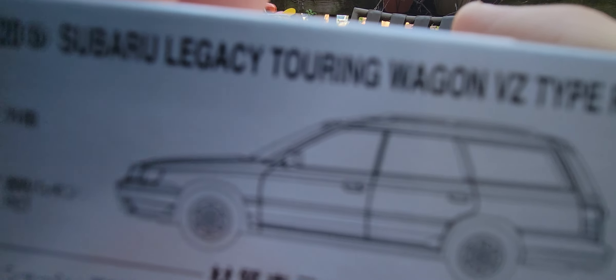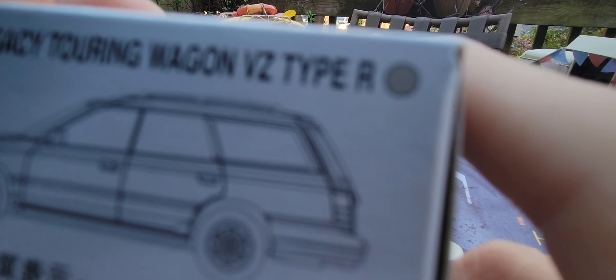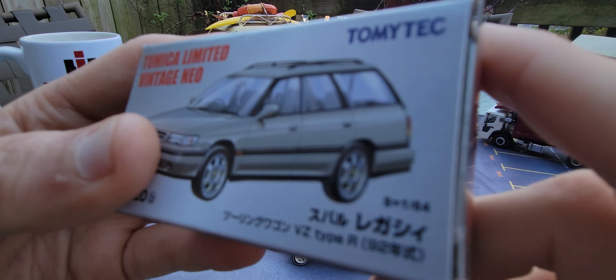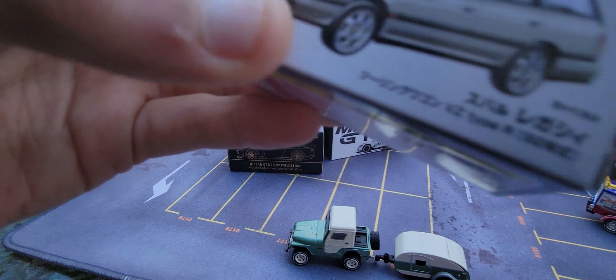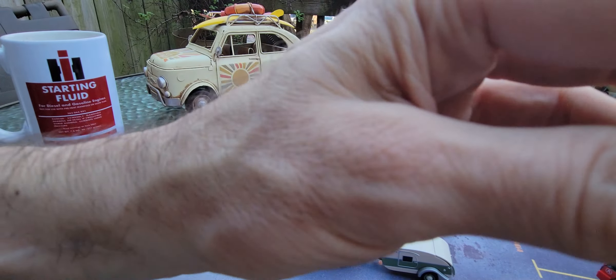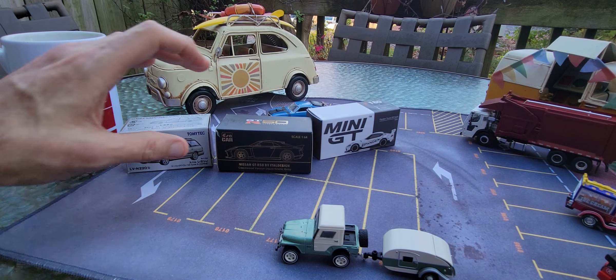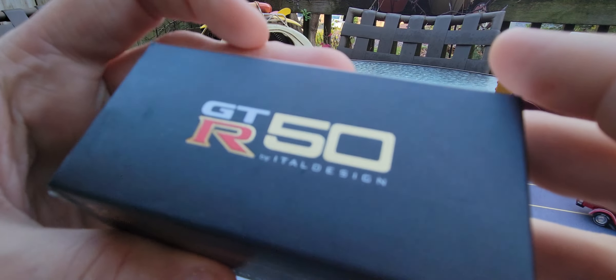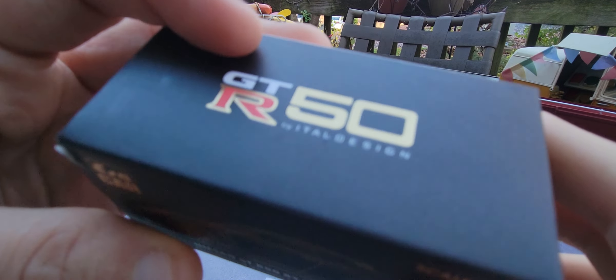This is a Subaru Legacy Touring Wagon Y2 Type R — a Tomica Limited Vintage Neo. Look at that! I have the car right inside there, but it can't come out right now because it's under lock and key. Now look at this — from Aero Car, this is the Nissan GT-R 50, Italian design — that's a Italdesign. Look at that GT-R 50 from Aero Car. Absolutely gorgeous.